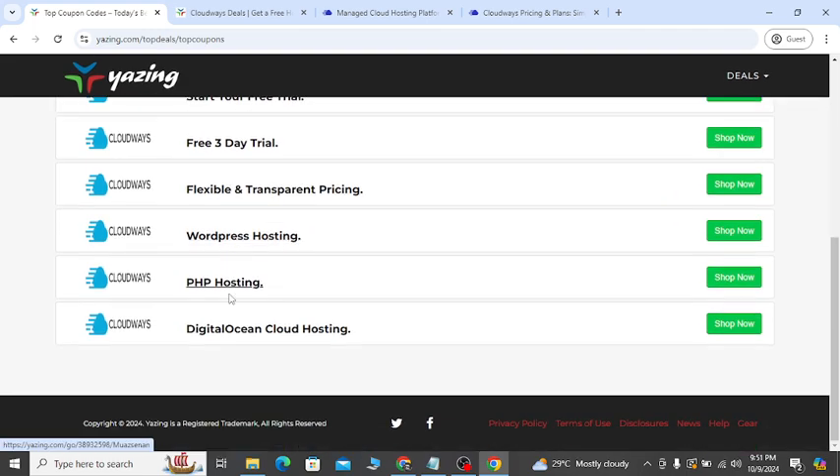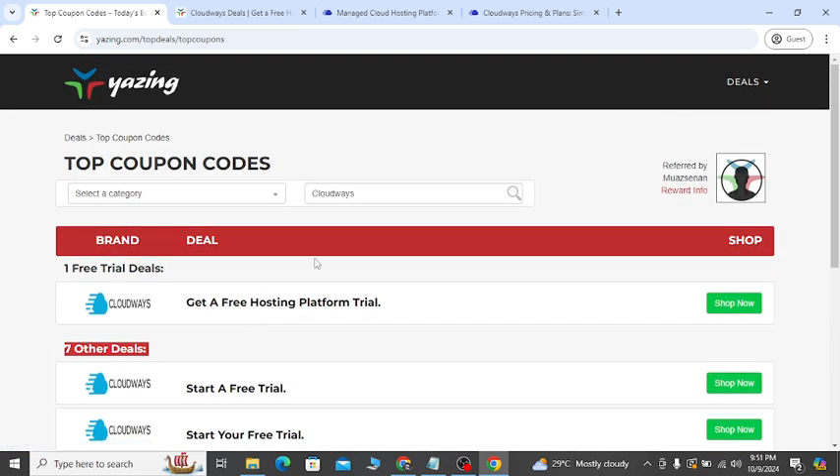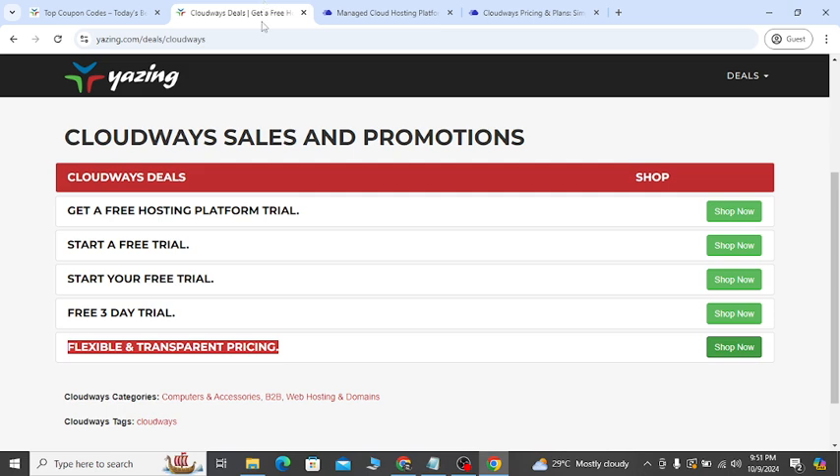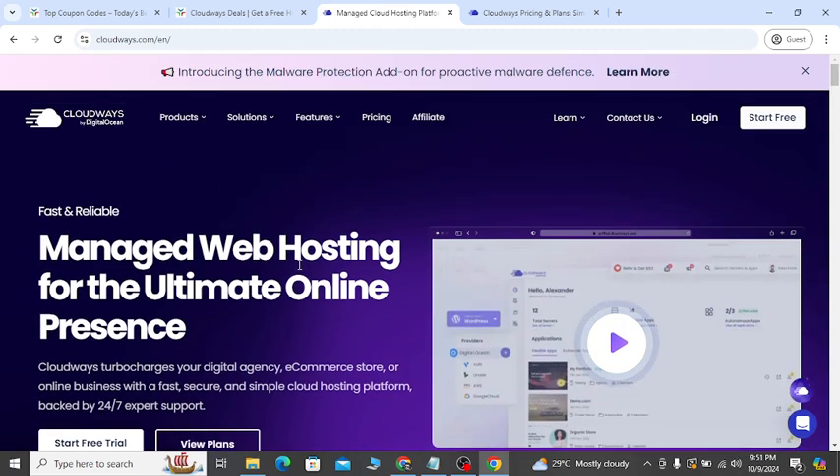WordPress hosting, different hosting plans — you will get a discount. Every month, all the updated discount coupons will help you to save money. If you want to take any Cloudways service, you will get a discount with confidence.